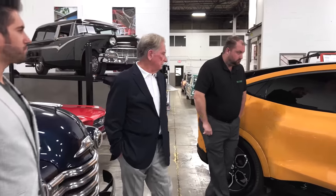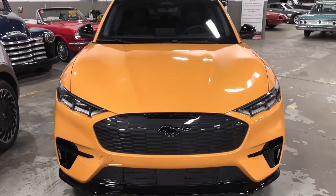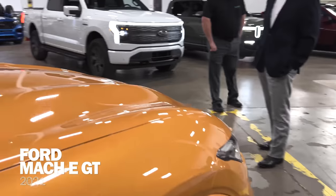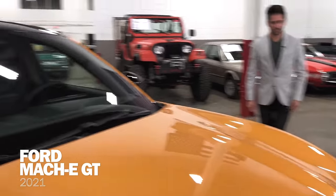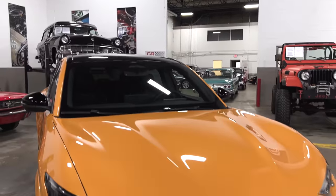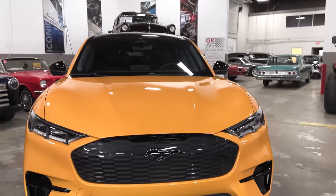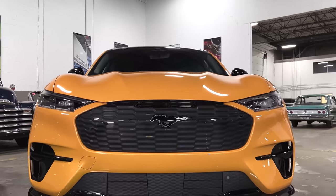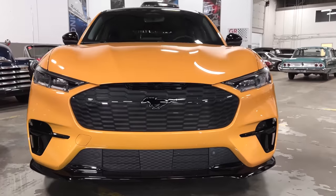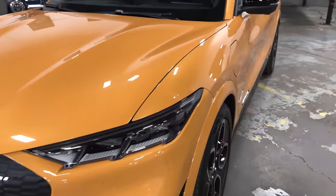Let's move on to the Mustang Mach-E. This is the sportier version we didn't get, but it still looks pretty much the same. Look at how few elements are chromed — it's the trend. We started talking with Tesla friends, and now the rest of the pack is basically moving in that direction. The Ioniq has moved totally to matte silver and gloss black.